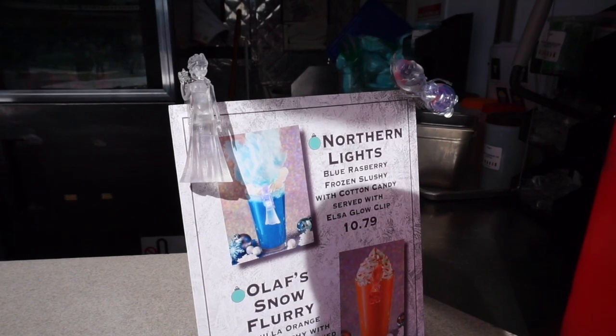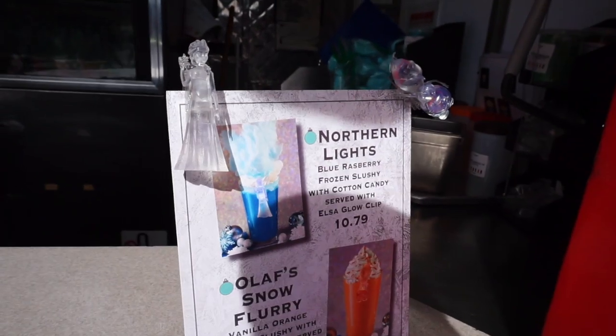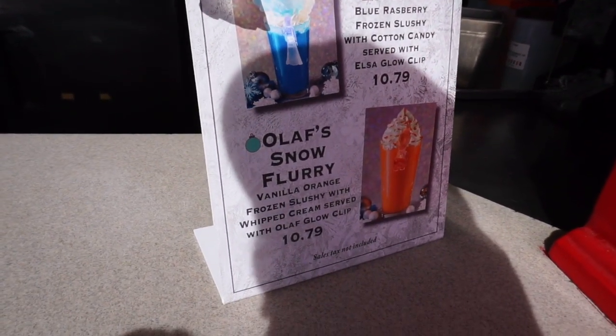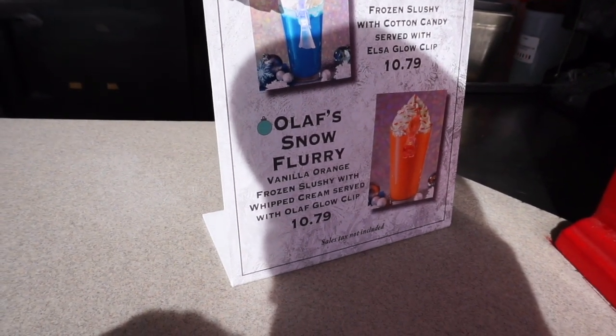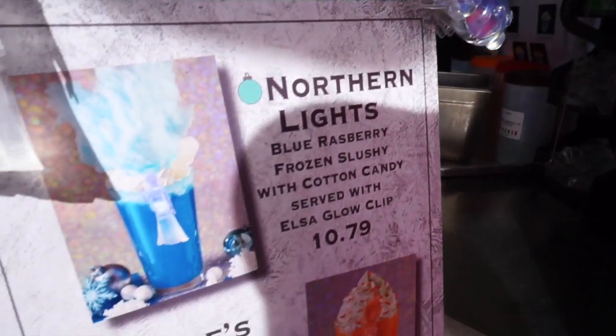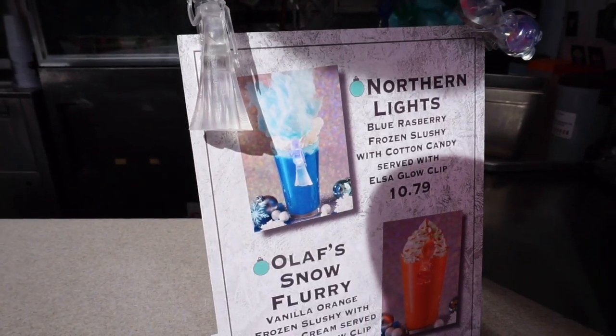I just noticed this — they have a Northern Lights drink with an Elsa glow clip. It's a blue raspberry frozen slushy with cotton candy. And they have Olaf's Snow Flurry, a vanilla orange frozen slushy with whipped cream served with Olaf's little glow clip. Those are cool. I like the Elsa one — they put blue cotton candy on the top of it.